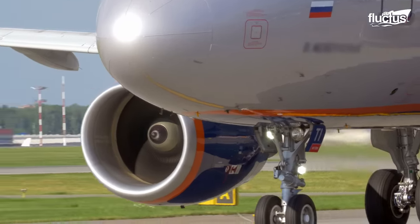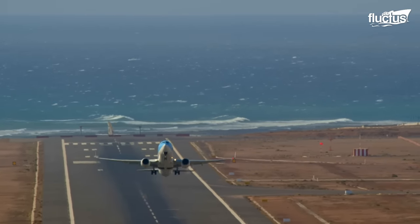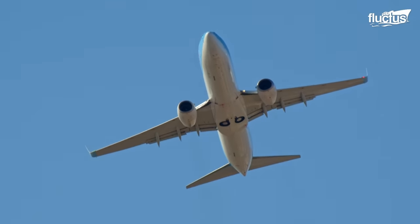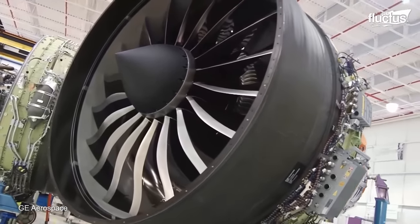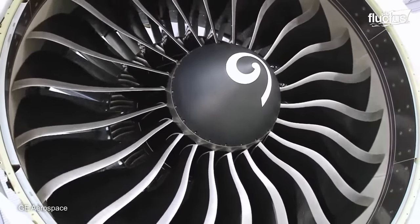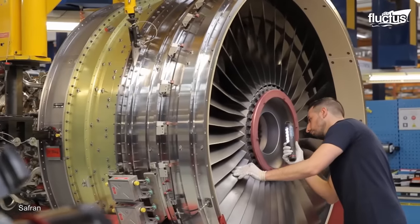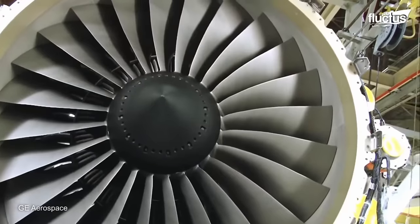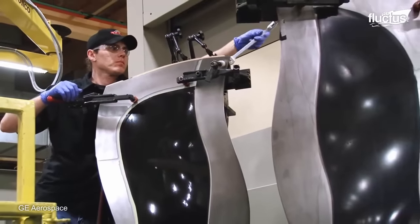Welcome back to the Fluctus channel. Jet engines are complex machines that require a lot of research and development to improve their efficiency, performance, and environmental impact. Collaboration between companies can lead to better R&D methods and design programs. This is the case with GE Aviation and Safran, two leading engine manufacturers that announced the launch of the revolutionary Innovation for Sustainable Engines (RISE) program — a collaborative initiative aimed at developing advanced technologies for next-generation single-aisle jet engines.